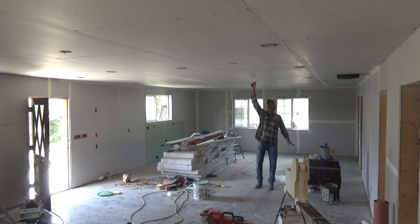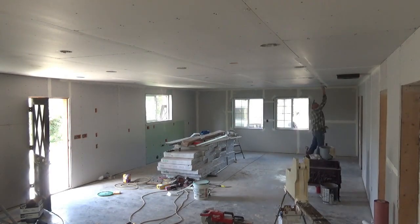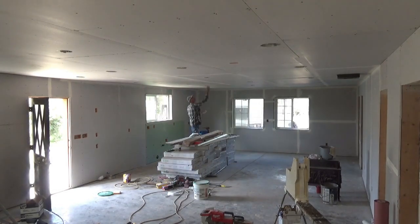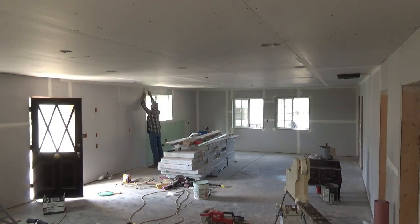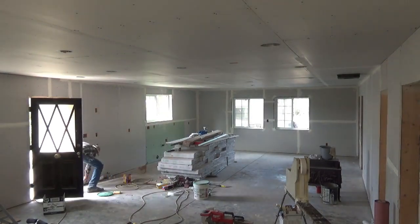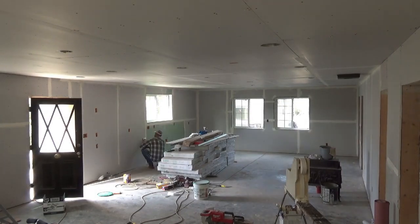Our goal is to get the upstairs as close to livable as possible so we can move a lot of our things from town into the bedrooms while still sleeping in the camp trailer. In order to get that done, I've got to get the flooring down. Over the last couple of years I've been thinking about what flooring we would do — both upstairs and downstairs — that would tie in with the exterior siding as well as the theme we have inside.